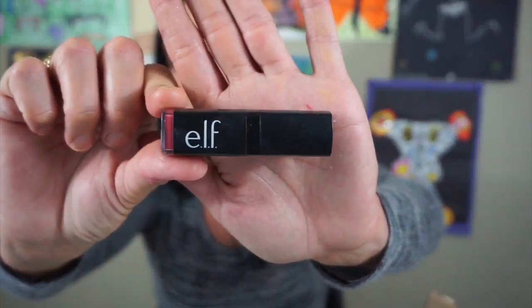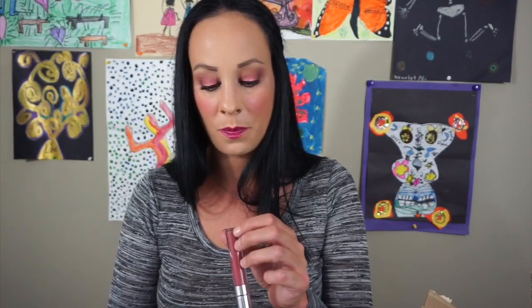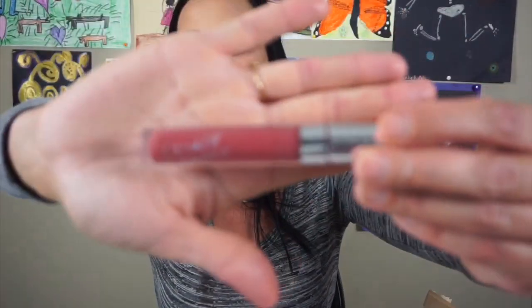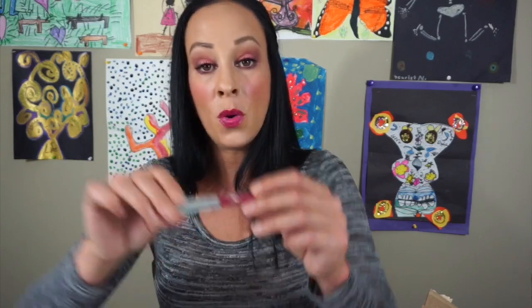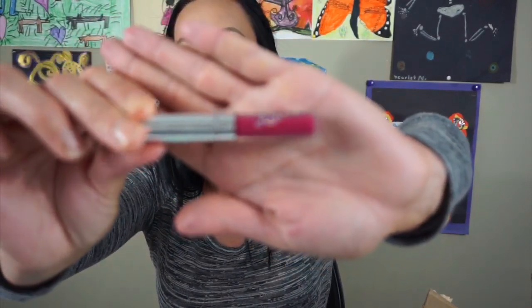I have an elf lipstick in the color Ravishing Rose — I'm going to put this to the side and not keep it. Let one of my sisters or my mom use it. This is the ColourPop color Barracuda and it's an ultra satin lippie — I'm going to keep it because I like the shade. I have a few of these little tiny ColourPop liquid lipsticks but I don't know where they all are. This one is in More Better — I like this shade a lot but I've had it for a really long time, so I'm going to toss it because I don't think I should use it anymore.